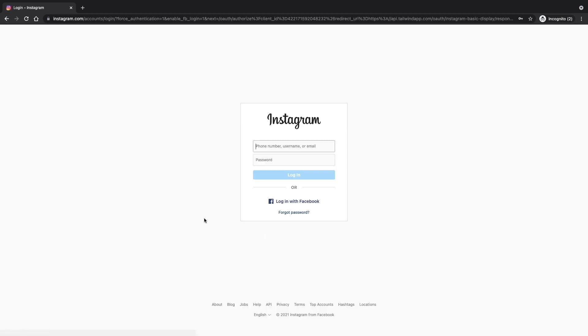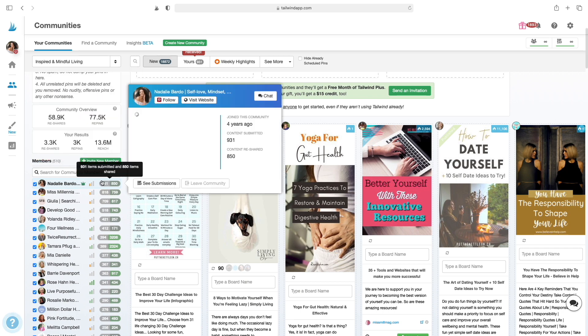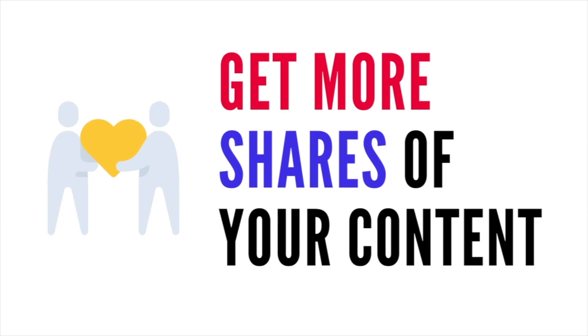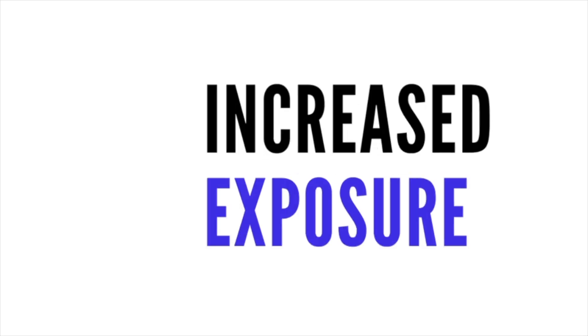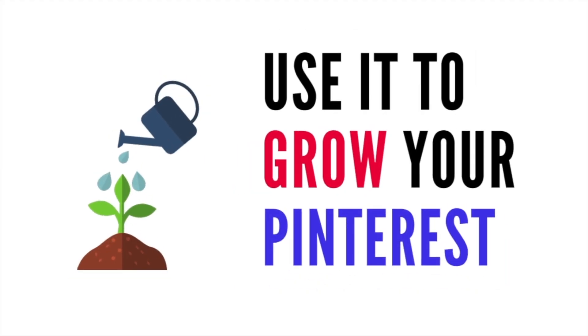On the free forever plan, you get access to the scheduler for one Pinterest account and one Instagram account. My most important and favorite feature of any tool available for Pinterest is Tailwind Communities. If you've ever heard of Pinterest group boards, Tailwind Communities is what group boards could have been — they're even better. When you're using a Tailwind community, you're able to get more shares of your content by relevant users, giving you increased exposure and increased repins. It's foundational to growing your Pinterest and is a unique platform only available on Tailwind.